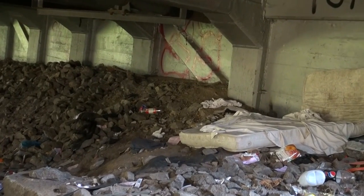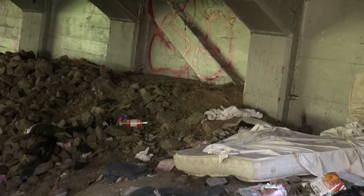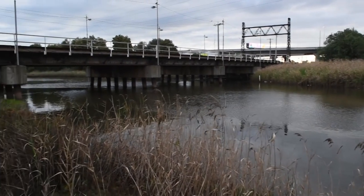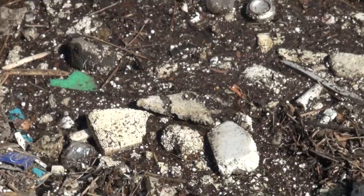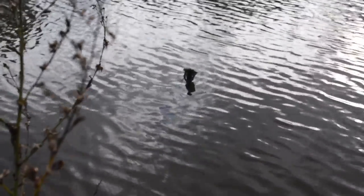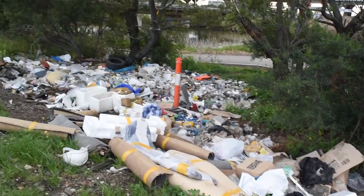Not only is the litter problem detrimental to native wildlife, but it also affects the natural aesthetic. On a good day it can look quite nice, but sometimes it can look very boggy, very messy. There's a lot of shopping trolleys and metal and debris further down. It's nice, but it needs more care.